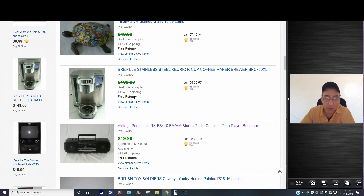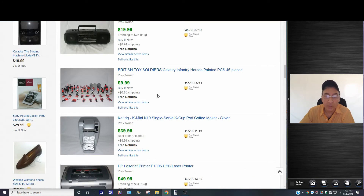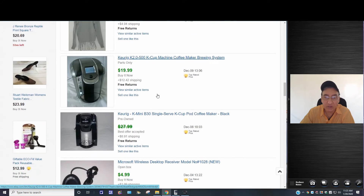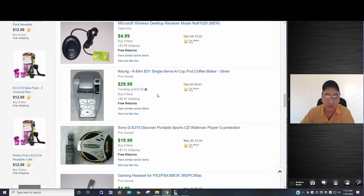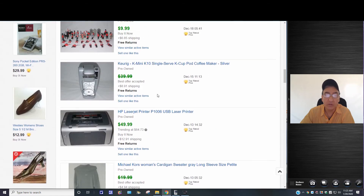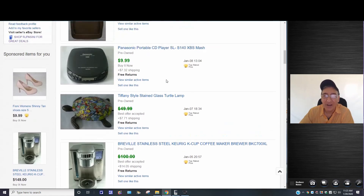This vintage Panasonic stereo cassette radio — the cassette did not play, which was mentioned in the description. I put it in for $19.99, that's what I got, and they paid the shipping. As for December sales, I'm not going to go into them much — I think I had about eight sales in December. Interestingly, it looks like about eight in January too.